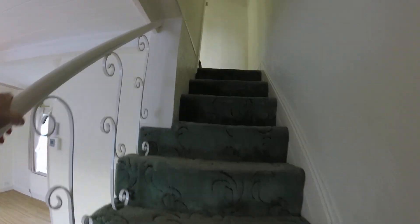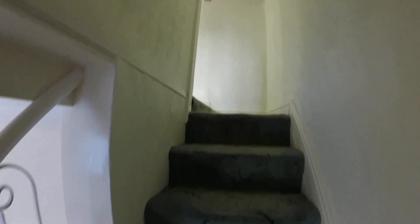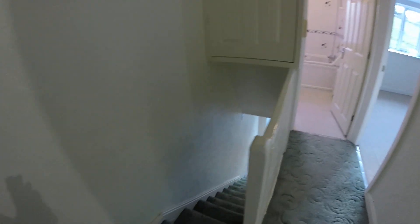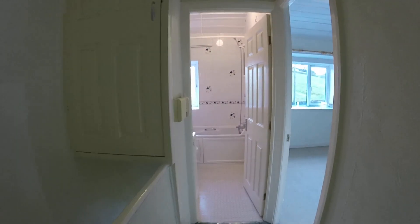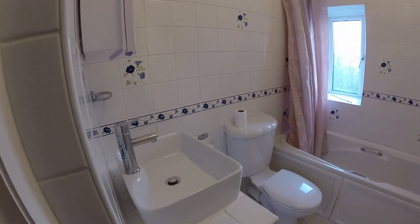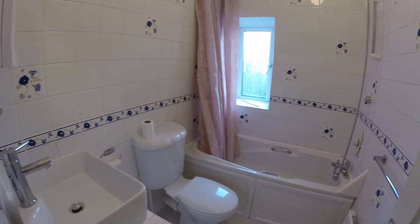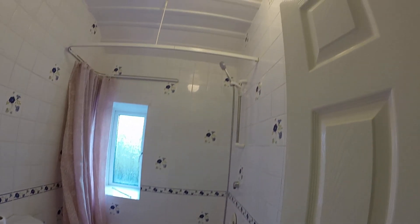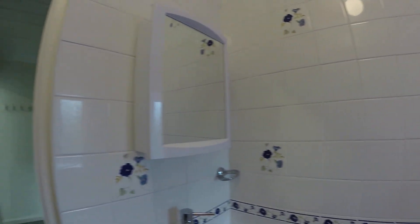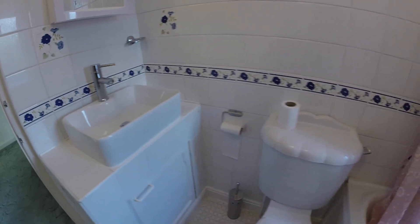We'll take you upstairs — it is a double and a single room. The owner's just doing a bit of painting up here at the moment. This is your landing area. Going straight into the bathroom first, you can see you've got a sink, WC, and a bath. You've got a mixer shower over the bath with a shower curtain, and a mirrored cabinet. It's a nice and light bathroom.